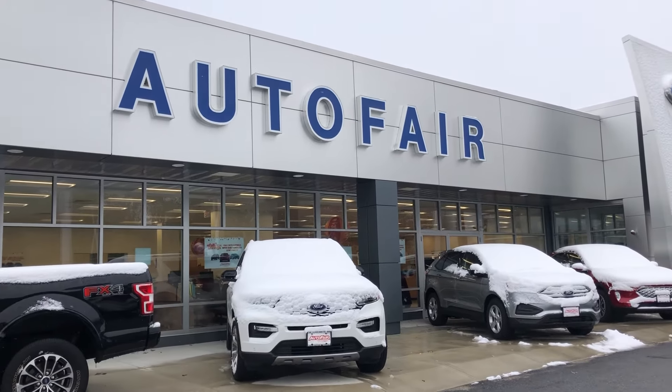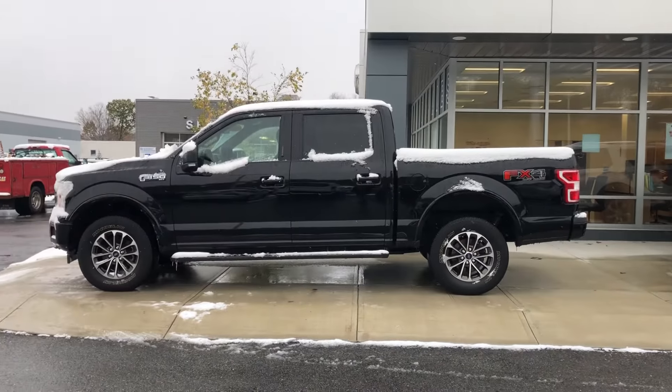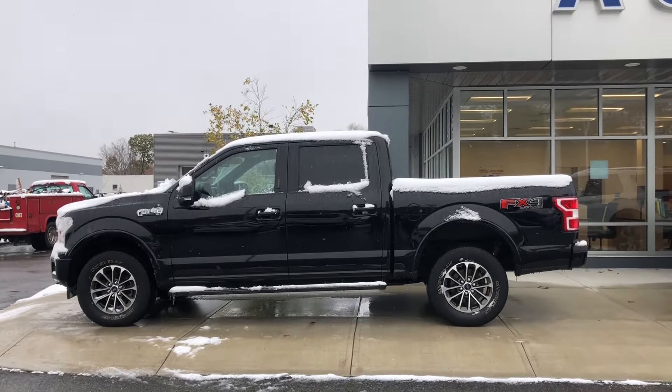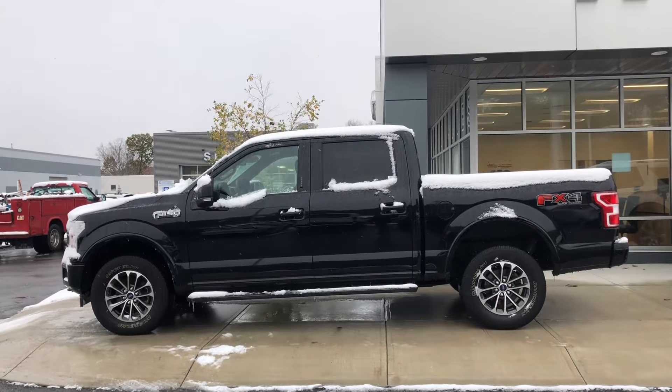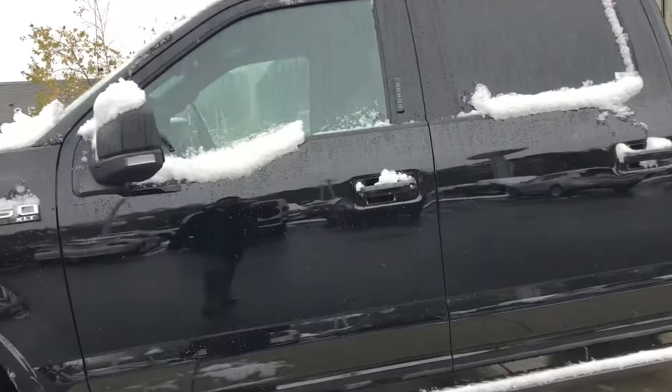Good afternoon, Jen. My name is Jonathan from Autofare Ford of Haverhill, presenting to you the 2018 Ford F-150. This particular one is an XLT, and it has the 302A package, so it's going to come with a lot of really nice features.